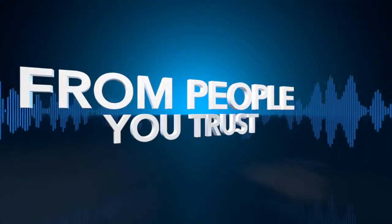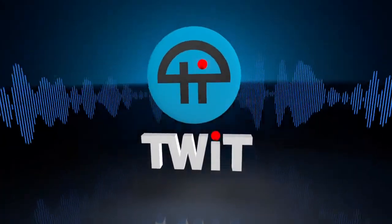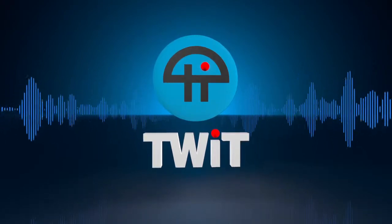Netcasts you love, from people you trust. This is TWIT. Radford Castro is our engineering director here, and we always give him laptops too. He got the sexy light laptop while Shannon got the big heavy workhorse laptop.